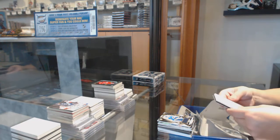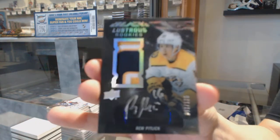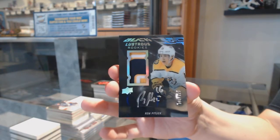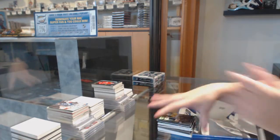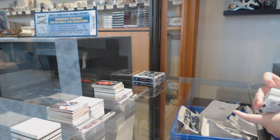And we've got a lustrous rookie patch auto, number to 125, for the Nashville Predators — Rem Pitlick. It's not Padro, but more Nashville. Rem Pitlick lustrous rookies patch auto for the Nashville Predators. Not too shabby at all.